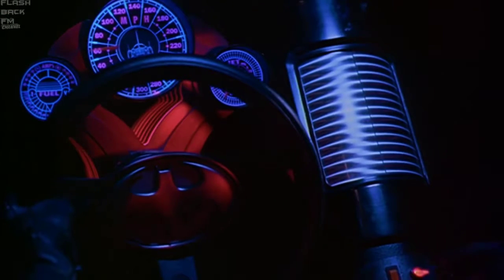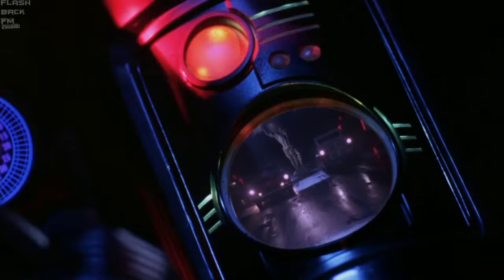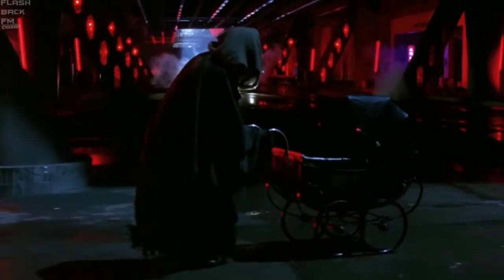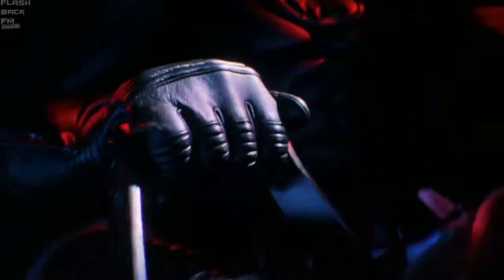Así que, dicho esto, me despido de vosotros. Os pongo la escena que os he dicho para que veáis el detalle de cuando las ruedas se inclinan 90 grados y el coche hace eso. Hasta otra, y hasta el siguiente vídeo.